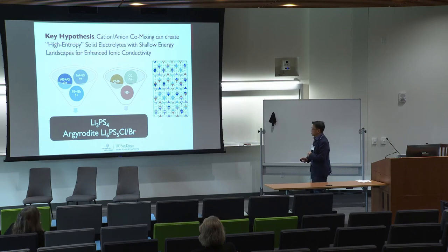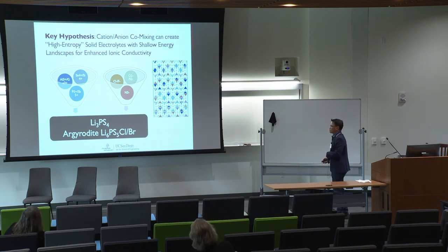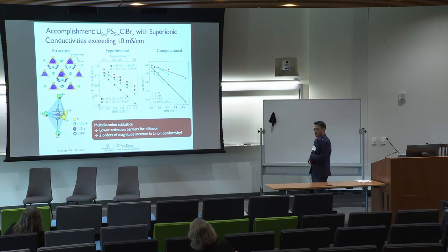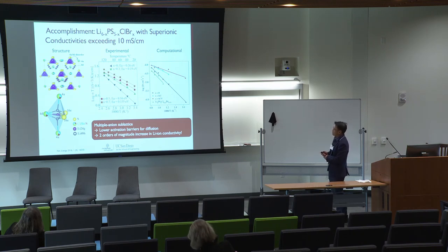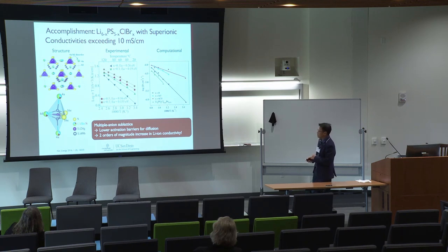The rest of my talk will focus on the particular solid electrolyte we have spent the past year working on: the argyrodite Li6PS5Cl or bromine material. What we are going to do is mix the anions and investigate the effect on conductivity. The main accomplishment over the past year is that we have managed to get bromine-doped argyrodite electrolytes with ionic conductivities exceeding 10 mS/cm.